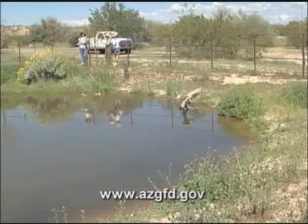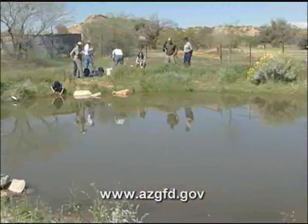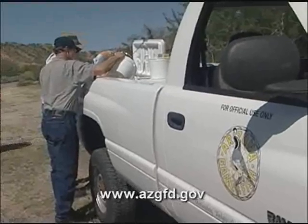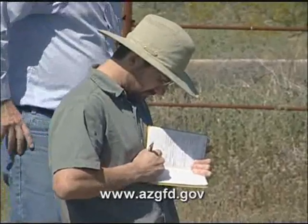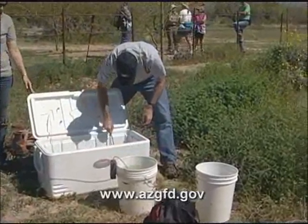What allows these endangered fish to be placed in this particular pond is the Safe Harbor Agreement, and this is the first time the Arizona Game and Fish Department has been able to re-establish an endangered species in a regional park. The agreement allows non-federal landowners to participate in conservation and recovery efforts of these endangered species by providing habitat for establishing new populations.